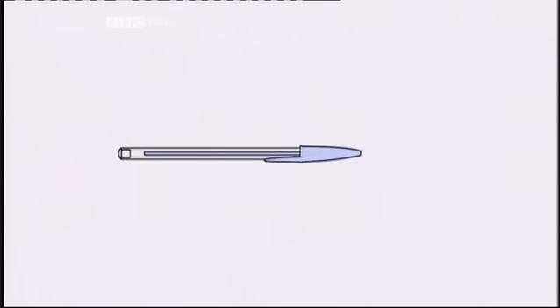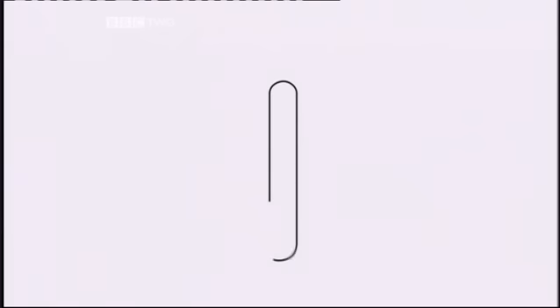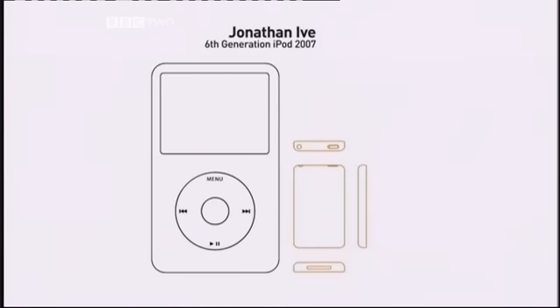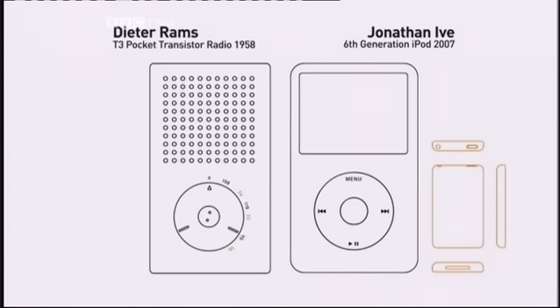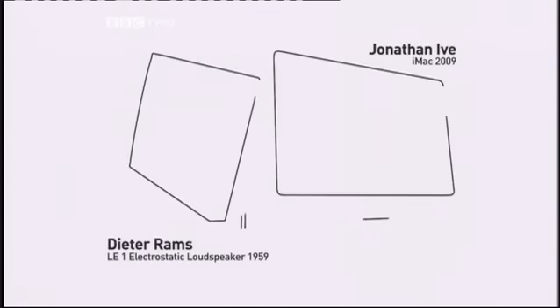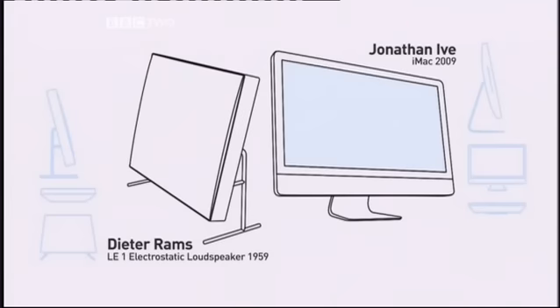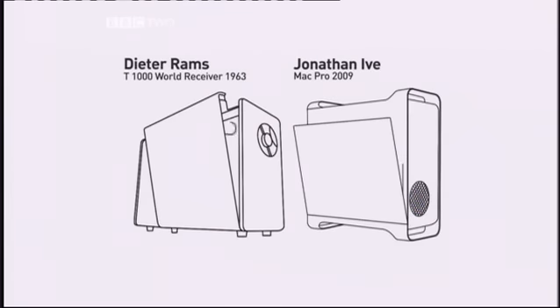Our lives are dominated by objects — disposable, practical, aspirational — all designed for a specific purpose. But the design icons of today have at their heart the principles of one revolutionary designer. You might not know his name, but you can be sure that his work will look very familiar. Dieter Rams designed products for Braun for 40 years, and his rigorous approach of less but better paved the way for the designers of today.